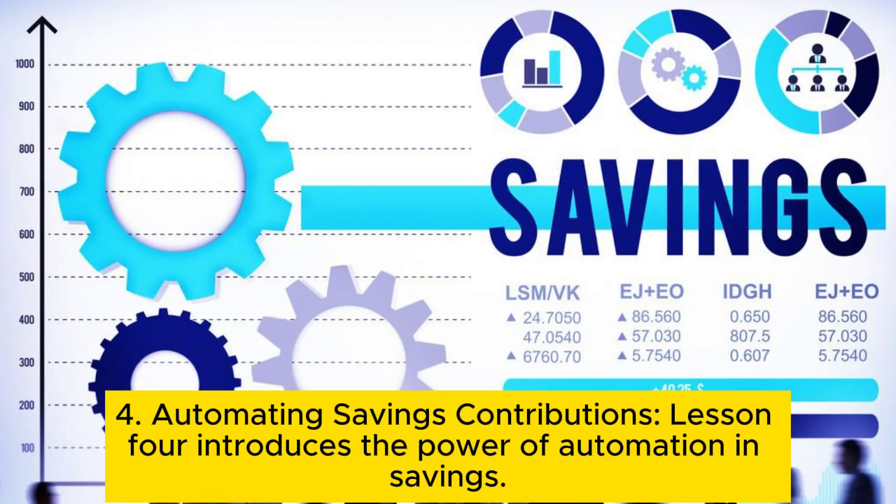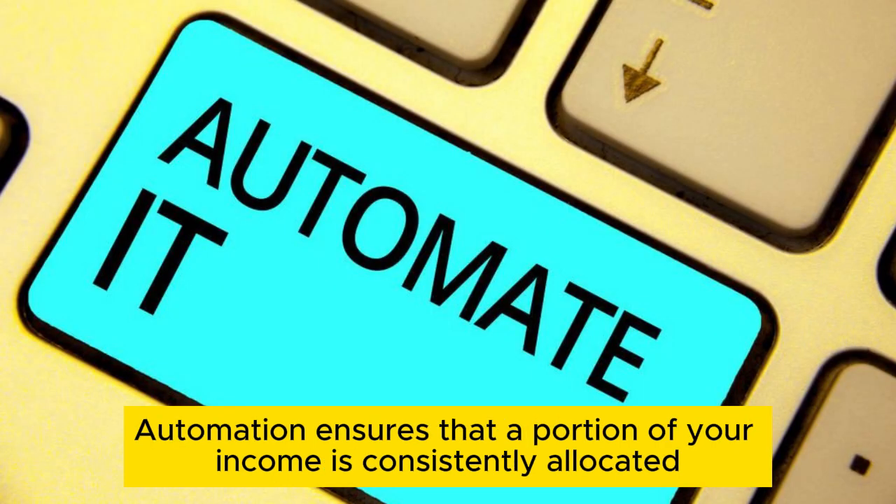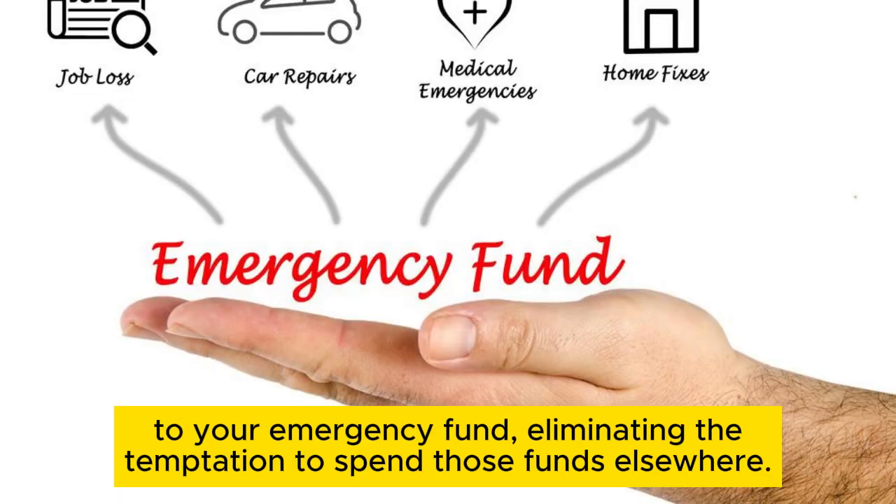Tip 4: Automating savings contributions. This introduces the power of automation in savings. Set up automatic transfers from your checking account to a designated savings account. Automation ensures that a portion of your income is consistently allocated to your emergency fund, eliminating the temptation to spend those funds elsewhere.